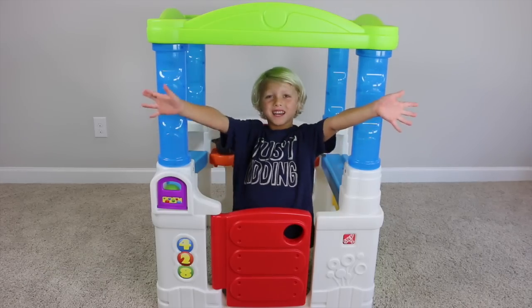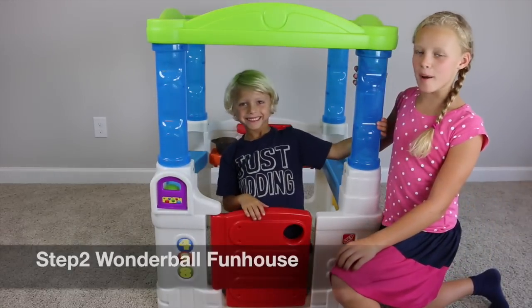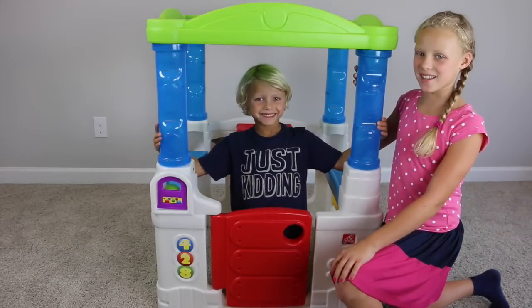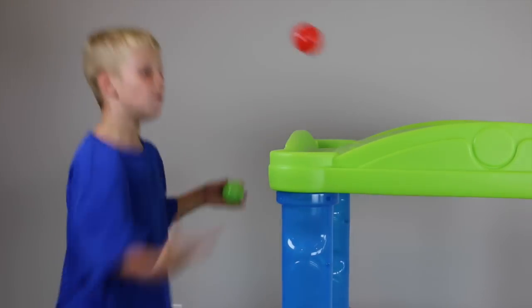It's the Wonderball Fun House from Step 2. It's for toddlers, but my brothers really want to show you guys this. It's a fun playhouse and it comes with balls. Let me give you a tour.